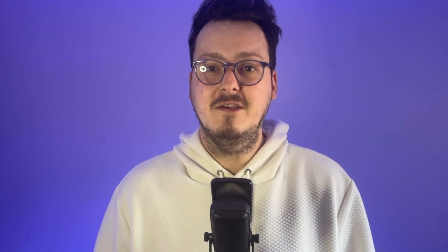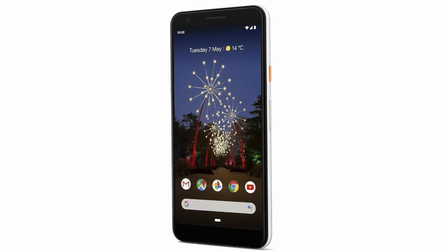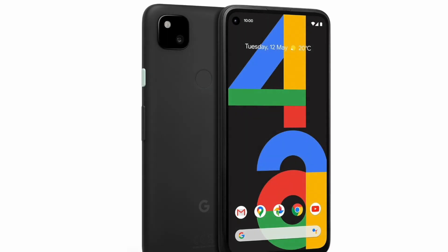Before we move on to the best phone on this list, we've got two honorable mentions which I don't actually have here in front of me: the Google Pixel 3a and the 4a. Both of those phones will give you unlimited photo storage if you change it to storage saver quality.